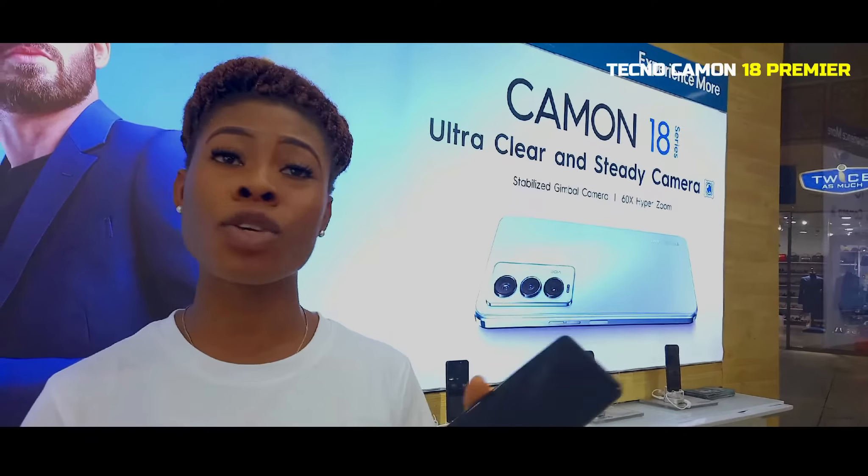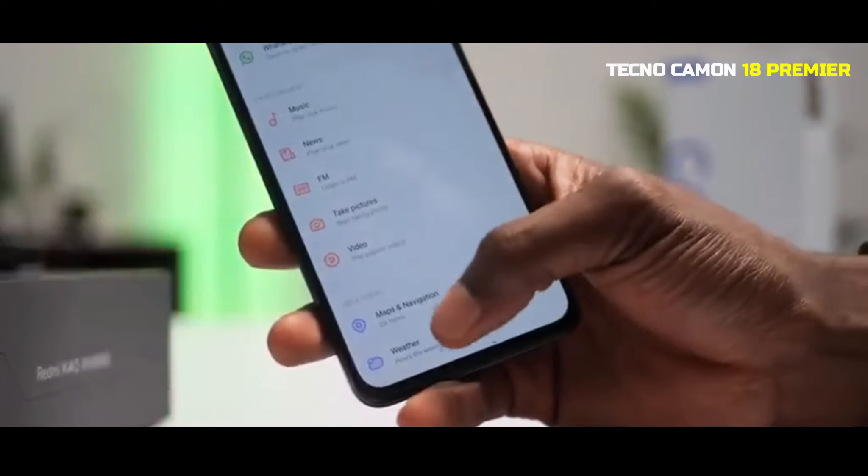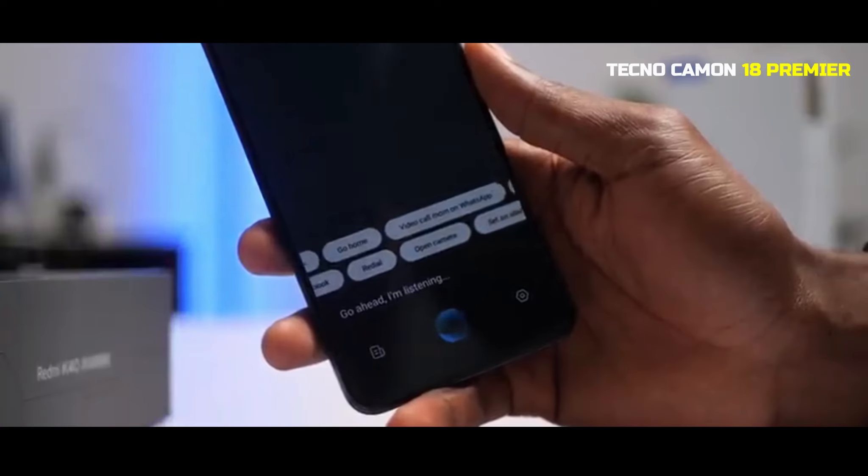My Camon 18 comes with a beautiful series that you will love. For example, Ella. You can actually tell Ella to do whatever you want to do on my Camon 18.